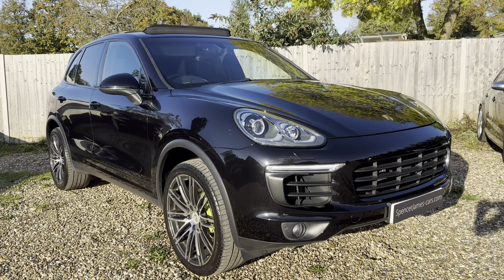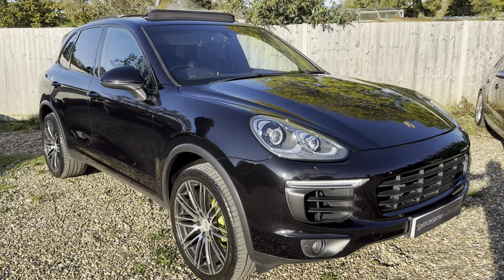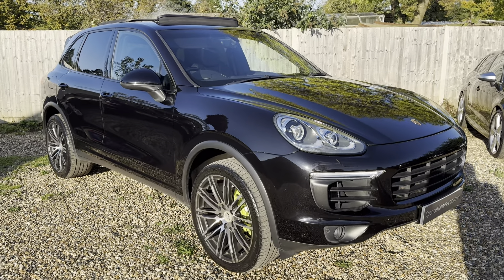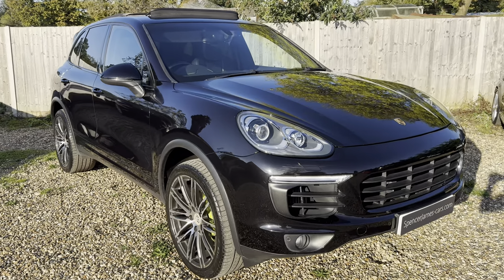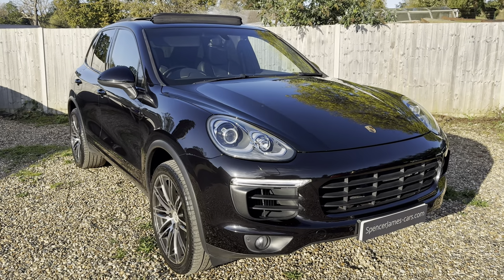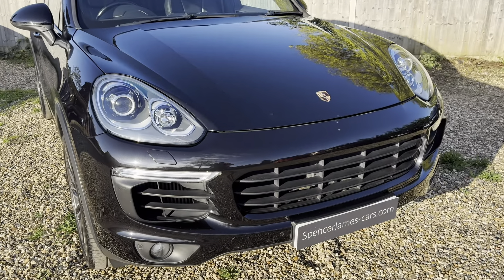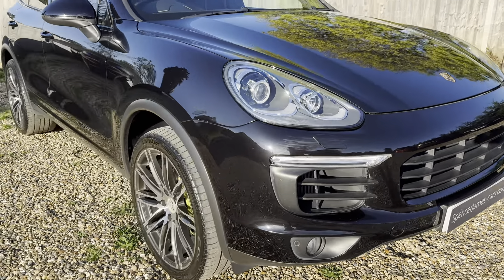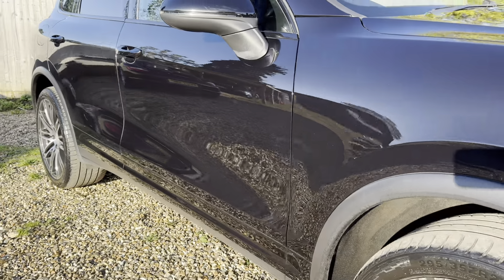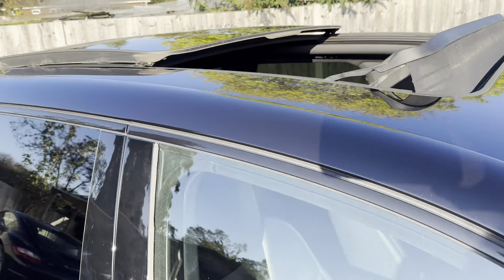Welcome to Spencer James Cars and welcome to the video for this very impressive Porsche Cayenne. It's a 2016, full Euro 6 spec. It's actually had the AdBlue system deleted — so all the tax is still there but it's been remapped so you don't need to worry about the Euro 6 certification hassle, and of course they do run a lot better without that.